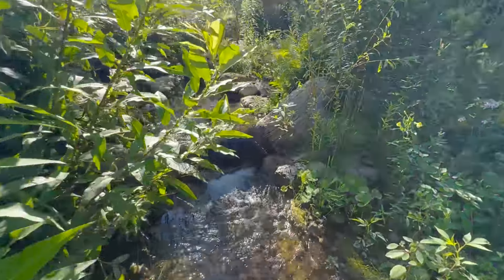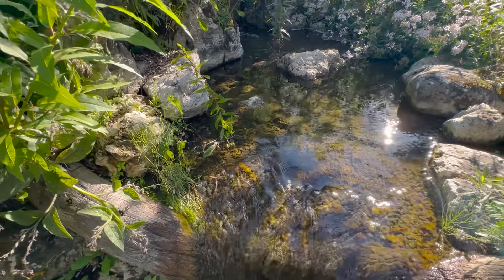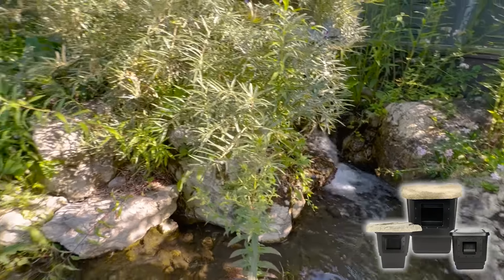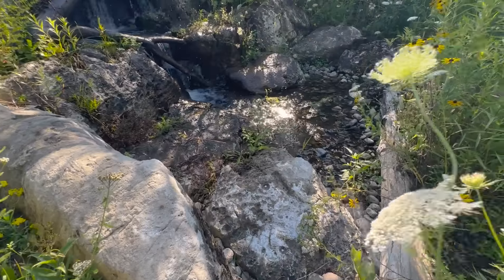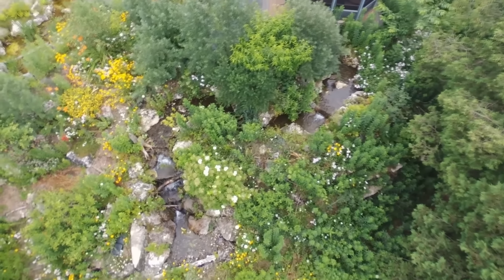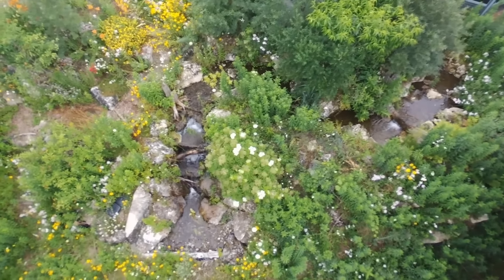This is behind the pond where we have our negative edge, and we essentially created this stream that is completely overgrown now with foliage, but it's awesome. I haven't even seen it like this before. All the plants are coming in. We have this amazing log we found — cool little waterfall. That obviously comes from the main pond — that's our skimmer. All the debris will find its way down here into this stream and make its way down into the reservoir below.